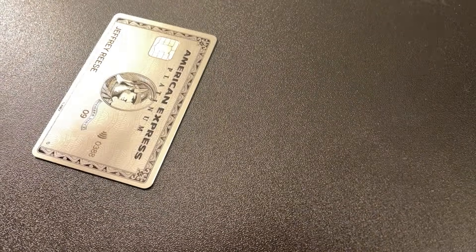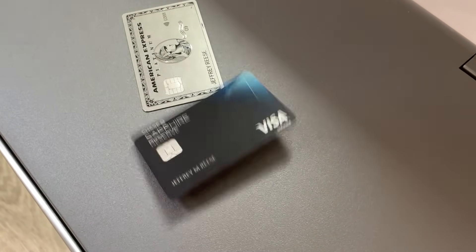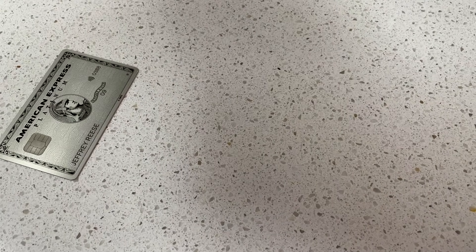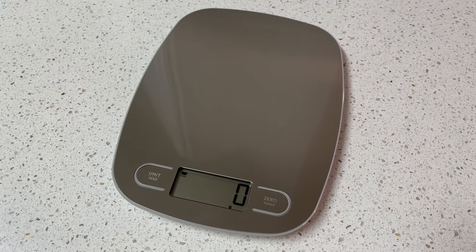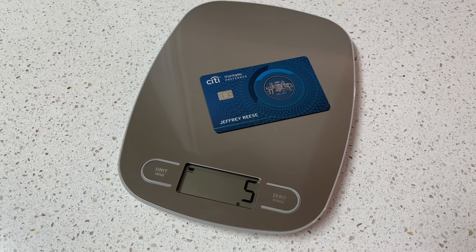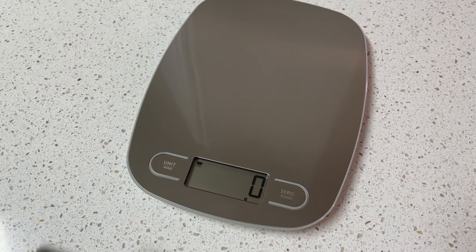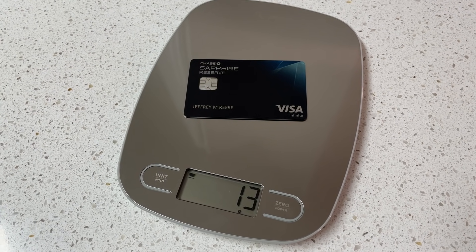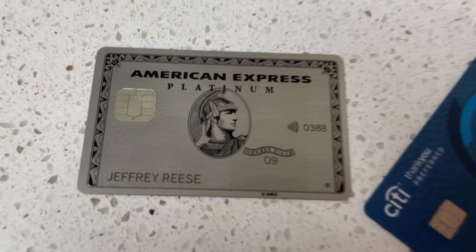You want a drop test and a weight comparison? Of course — you're on the Mark Reese channel. For the weight comparison, we'll start with a plastic card, the old Citi Prestige Preferred card at 5 grams, then the AmEx Platinum card at 18 grams, and the Chase Sapphire Reserve at 13 grams.